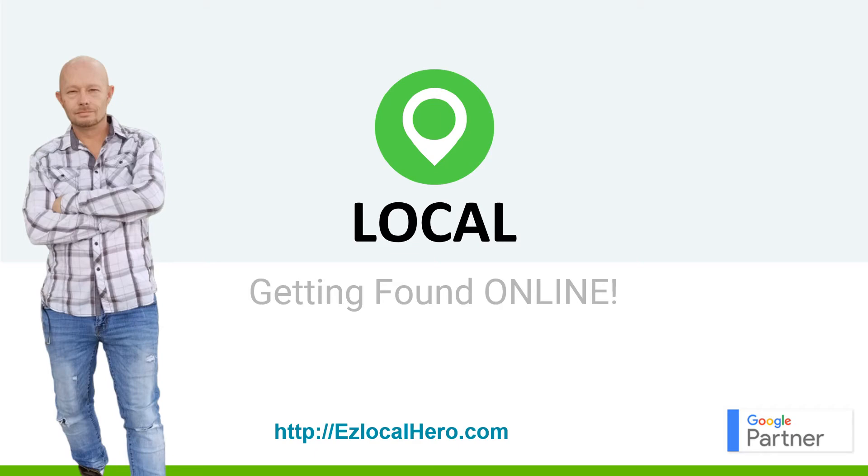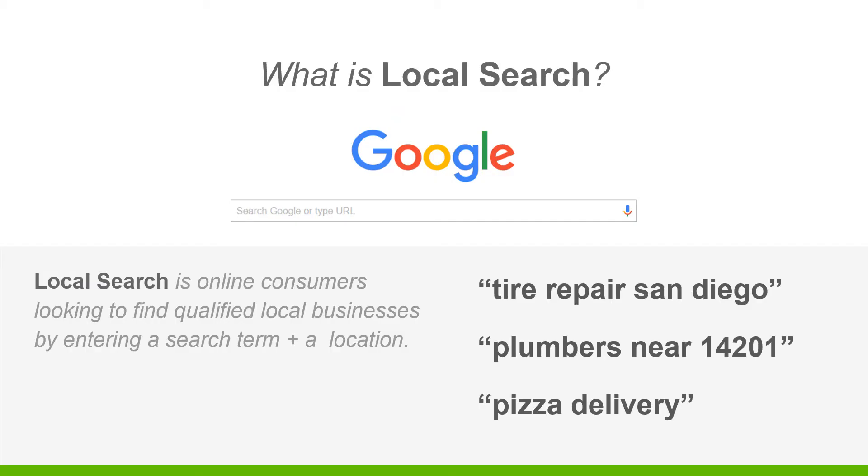Hello guys, this is Cody here with easylocalhero.com and today I'm going to talk to you about our service we call 'Local' - it's our business listing and management service. So what is a local search? That's basically what you type into the Google address bar when you're looking for something online, like 'tire repair San Diego,' 'plumbers near 14201,' 'pizza delivery.' These are local searches where people are looking for a local service in their community - it's basically a search term plus a location.